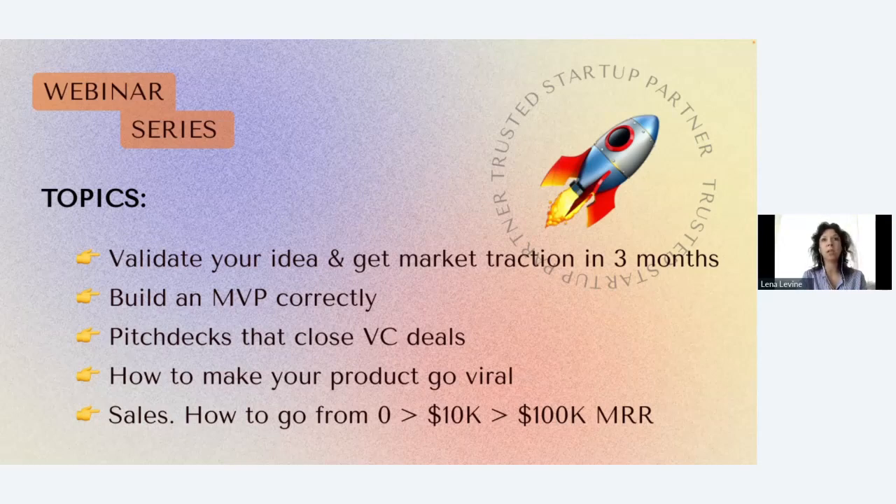By the end of the series you'll have an understanding of what it takes to build, launch, and scale products, raise money, and successfully grow a company. Topics we'll cover include building MVPs, pitch decks that close VC deals, how to make a product go viral, sales, how to find customers, and how to go from zero to 10K MRR.